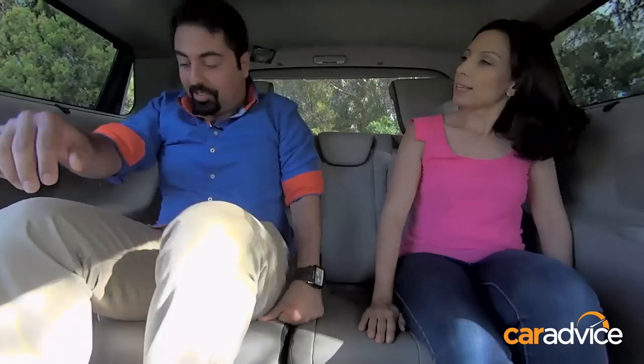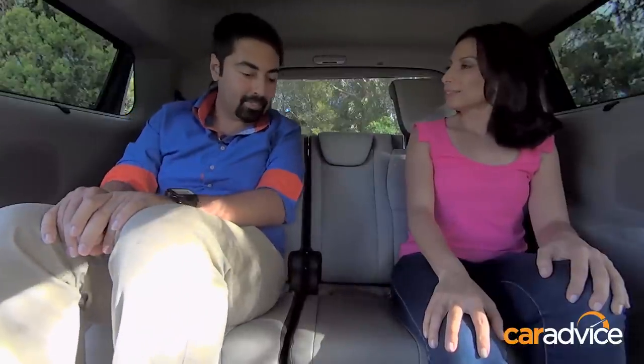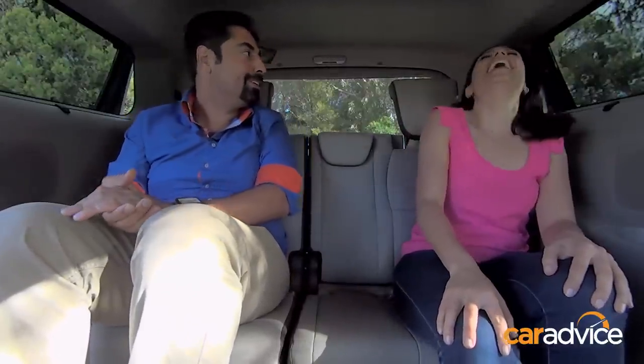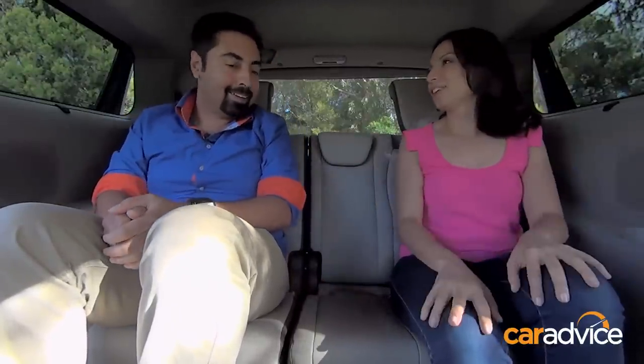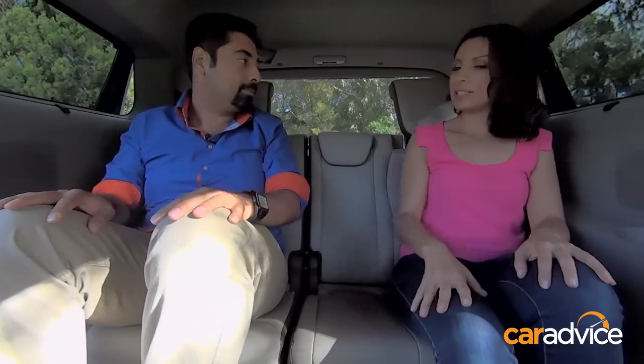It is a bit of a squeeze in the third row, but not too bad — you could put the mother-in-law back there. You'd rarely put adults in the third row though; it's mostly for kids. And if you don't need those seats, you can fold them away and get a lot more boot space.